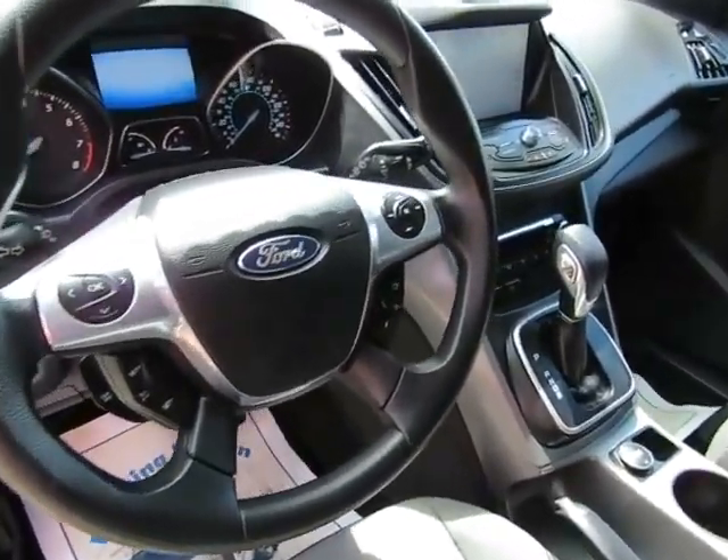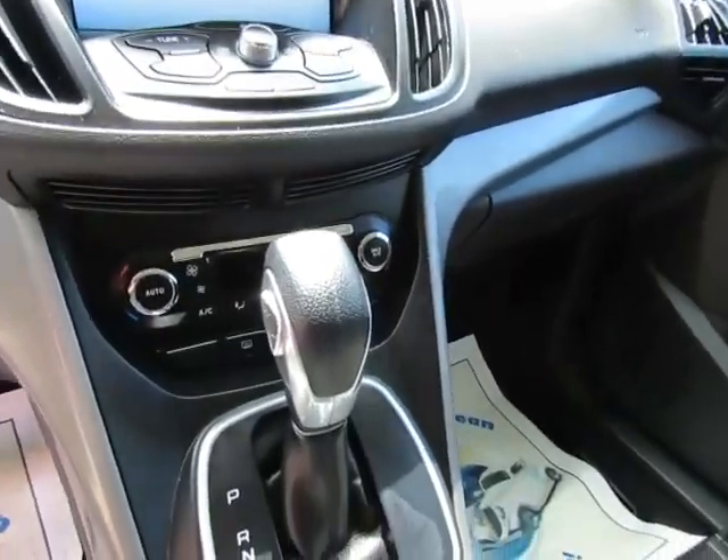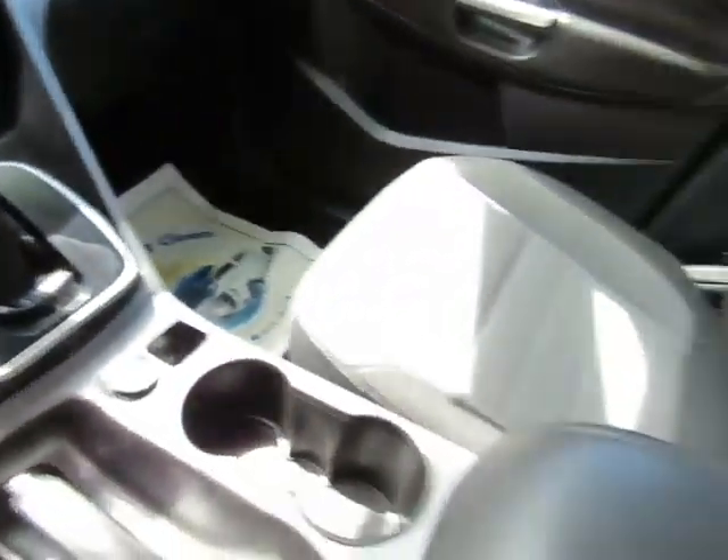Automatic transmission, power windows, power locks, AM-FM stereo with CD player, auxiliary port, USB port, and Bluetooth.